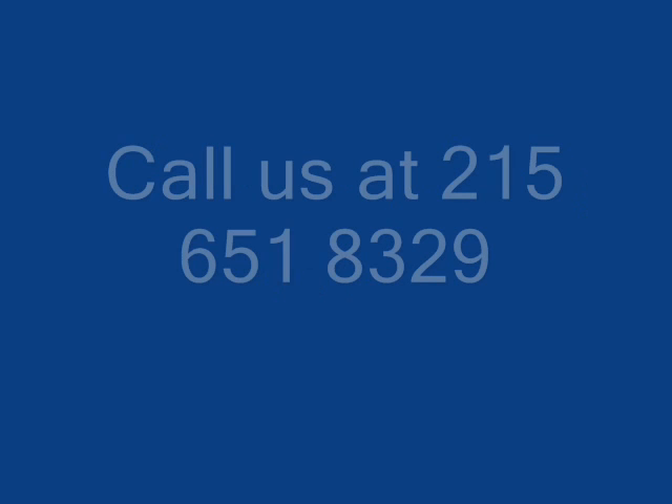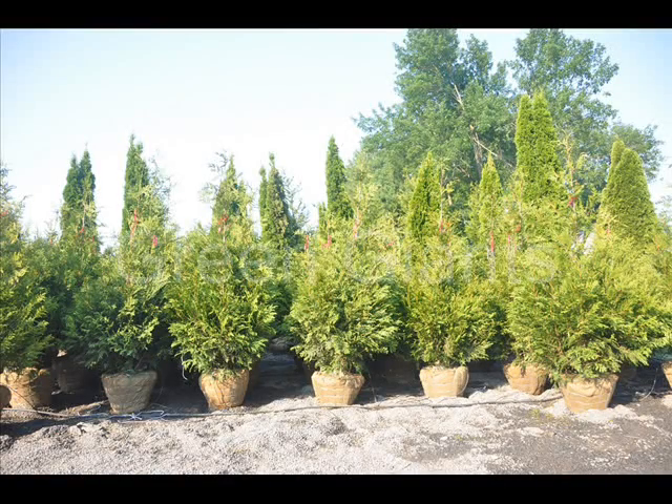Give us a call at 215-651-8329 for your Leyland cypress. Highland Hill Farm is a plant and tree grower located in Fountainville, PA.